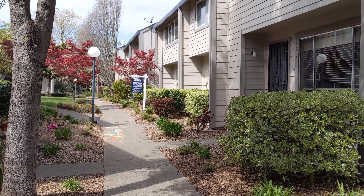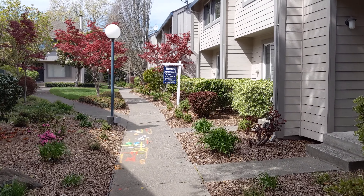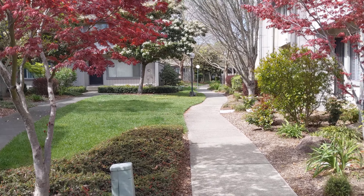Hi, this is Ron Larson with Coldwell Banker. Welcome to 371 Wall Place in Santa Rosa. There's a nice green space right outside of the unit as well as throughout the complex. Let me take you on inside.